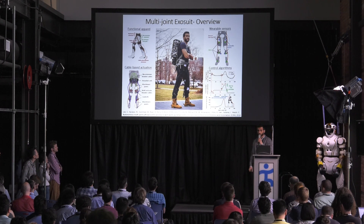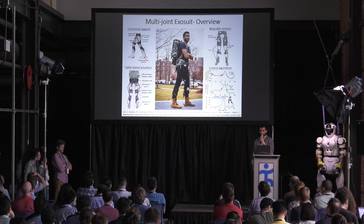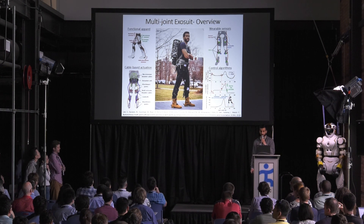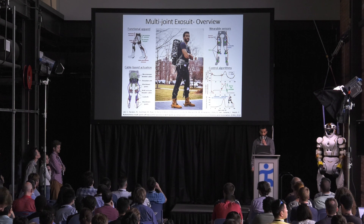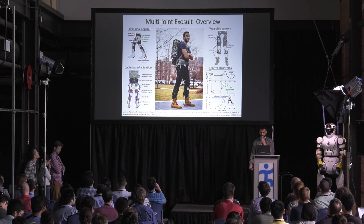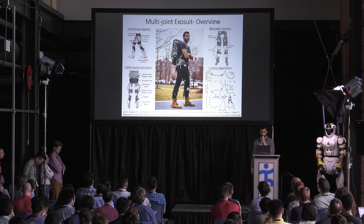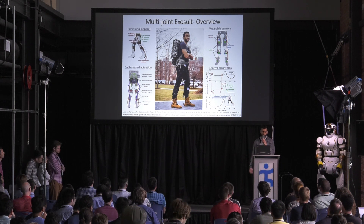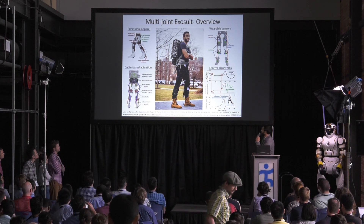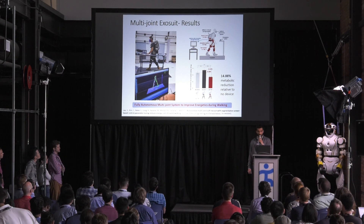The system consists of portable cable-driven actuation, soft textiles, wearable sensors integrated into the components, and bioinspired control algorithms. Our general control approach is to use sensory information — specifically IMUs — to detect certain gait events, and then based on these events the controller generates a trajectory for the cable, by means of which we are able to control the force applied to the user.